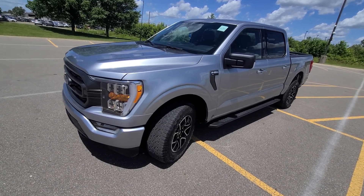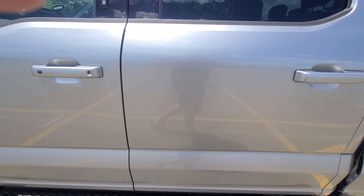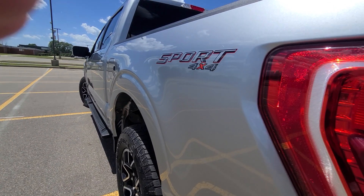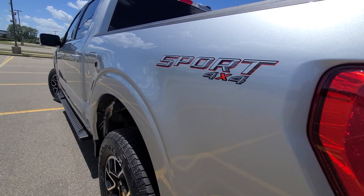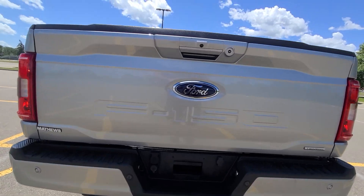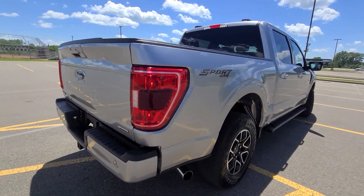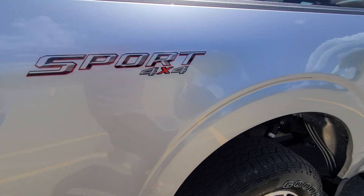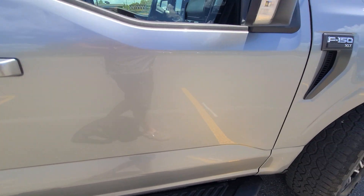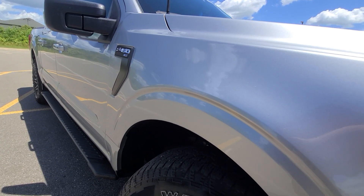First, we'll go with exterior condition. The left side of the truck does not have any dents or scratches — as you can see, it has a mirror-like reflection, mint condition. Same thing on the deck lid, same thing on the rear bumper cover. Right side: dentless, scratchless, mirror-like finish.